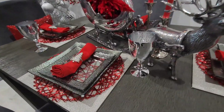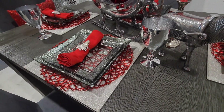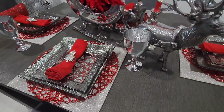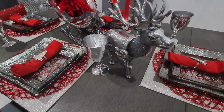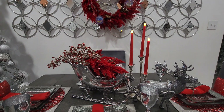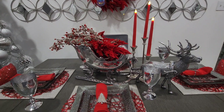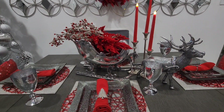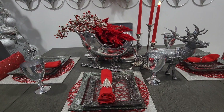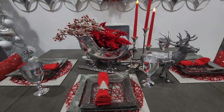My silver placemats are from Z Gallery. My red placemat is from HomeGoods. The napkin is from Target. The napkin holder is from HomeGoods. My candles are from Amazon. The candle holders and glasses are from HomeGoods. My reindeer and sleigh is from HomeGoods. The red centerpiece decor is from Hobby Lobby. That sums up the table setting itself.